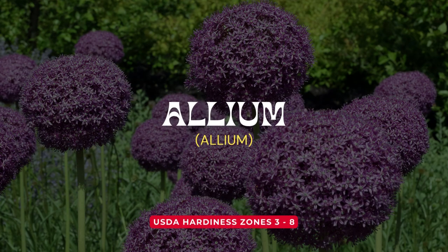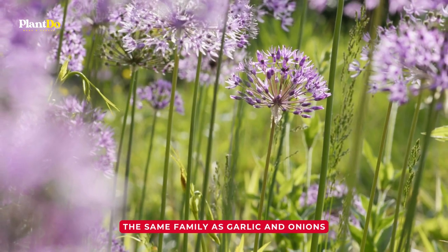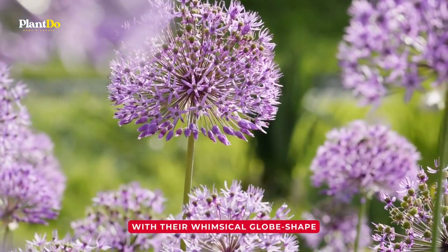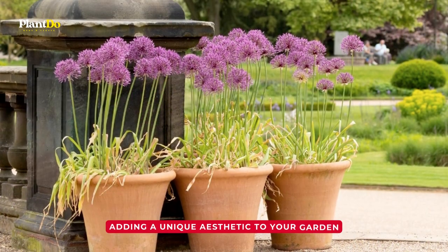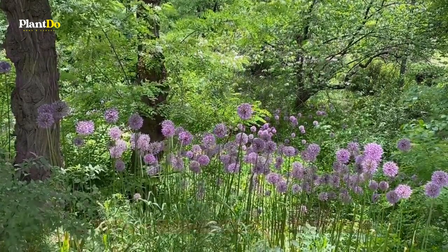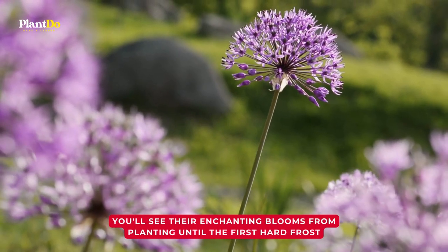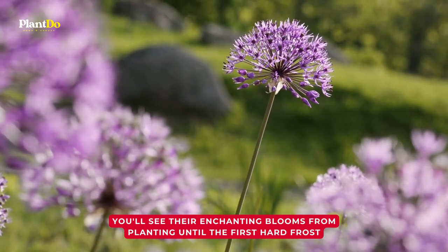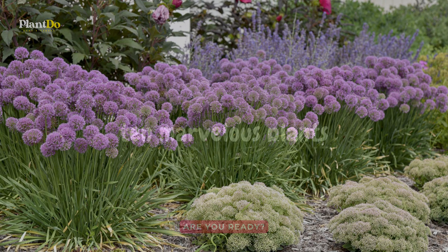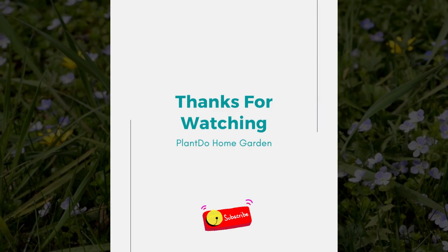Number 10: Allium. Our last plant in the lineup, but definitely not the least in potency, is the fascinating allium. Belonging to the same family as garlic and onions, allium bulbs release a potent fragrance that mosquitoes find unappealing. And just look at these striking flowers — with their whimsical globe shape, they seem to float atop their slender stems, adding a unique aesthetic to your garden. Allium is suitable for USDA zones 3 to 8, depending on the variety, with enchanting blooms from planting until the first hard frost. And that concludes our tour of 10 marvelous plants that not only add beauty to your garden, but also naturally repel mosquitoes. Until next time, happy gardening!